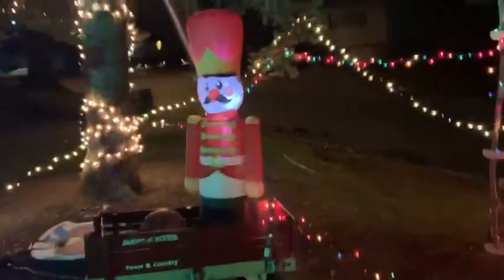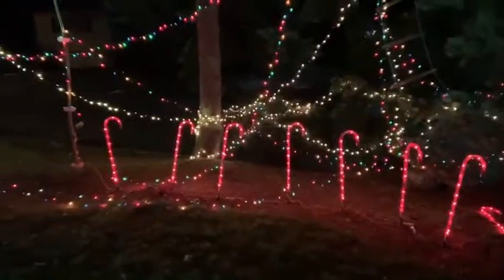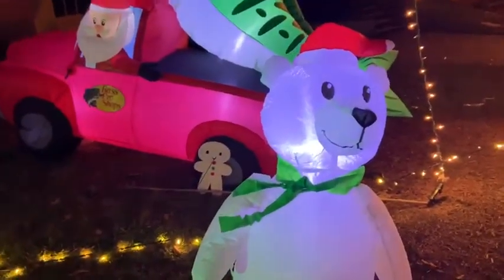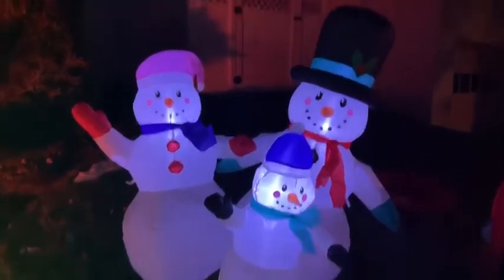Then a toy soldier in a red wagon, and that tree has white lights with rainbow and white going all the way along here. There are candy canes below, so it's an entire scene from there all the way to there. And then over here is a blow-up polar bear with a scarf and a hat.